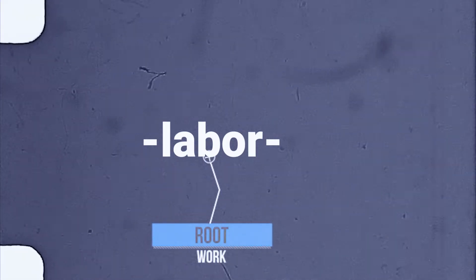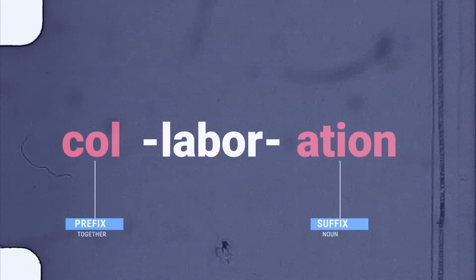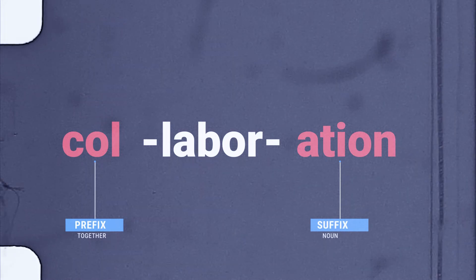What are root words in English? A root is a word or word part from which other words grow, usually through the adding of prefixes and suffixes. Let's boost your vocabulary.